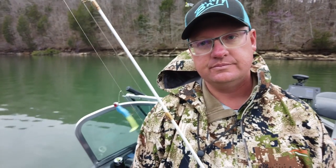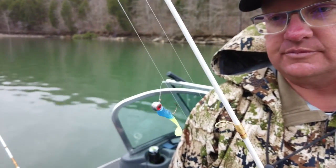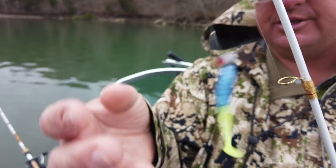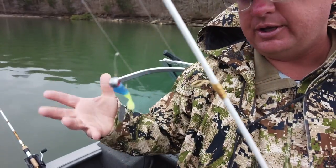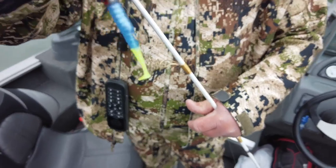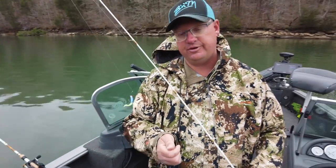Thanks for watching Fish Eat Live. First step, Corey — we've got to tie these presentations to the line. We're using a double loop knot. What this does is it allows the jig to swim freely when you're pulling it — a more natural presentation. We tie loop knots on both. How far apart? About 18 inches to 2 feet, something like that — it doesn't have to be exact.